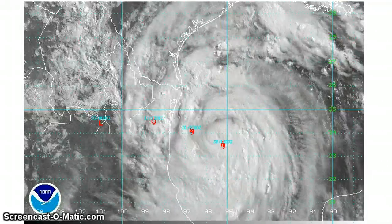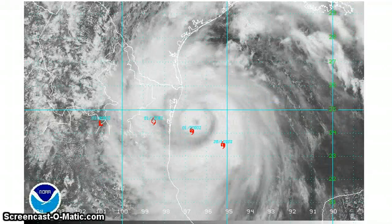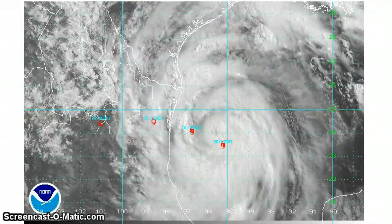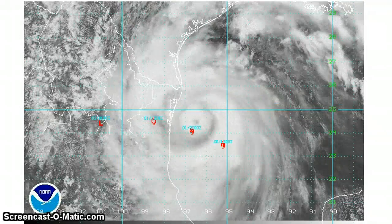Latest data from the Hurricane Hunters actually has pressure down to 960 millibars. The eye wall is open to the southeast, and the eye is about 9 miles wide.